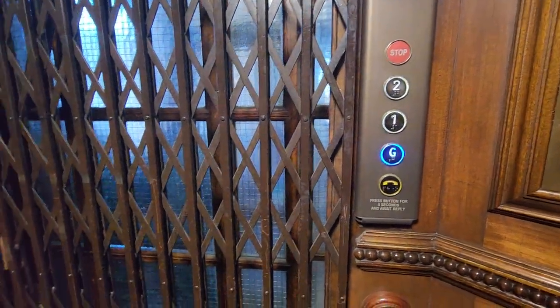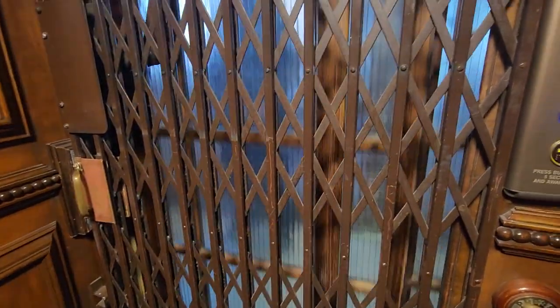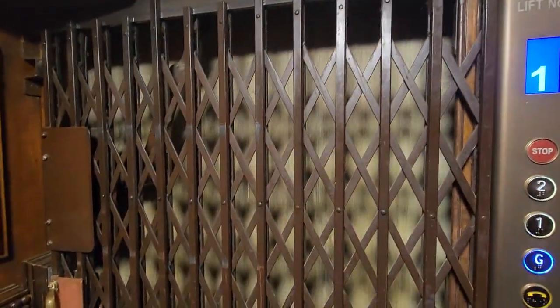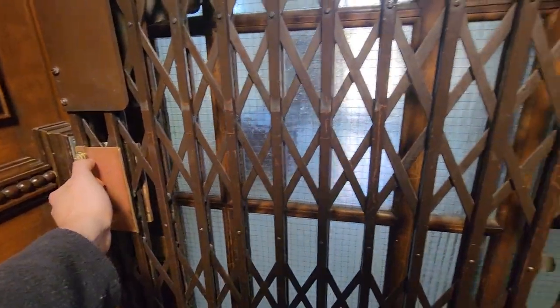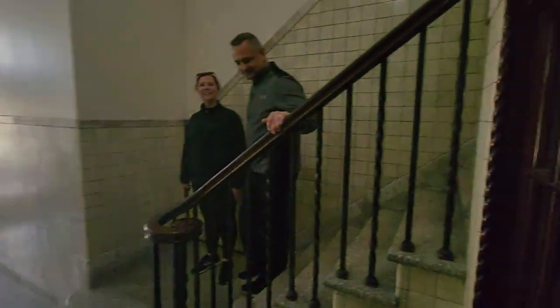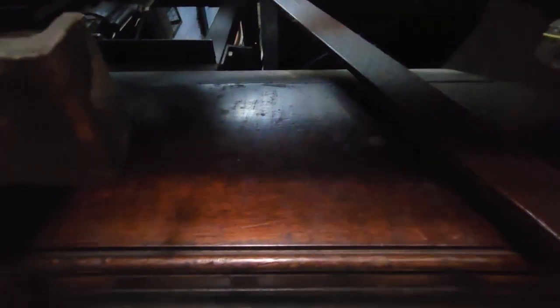Right, here we go. See, there's the lift shaft up there.